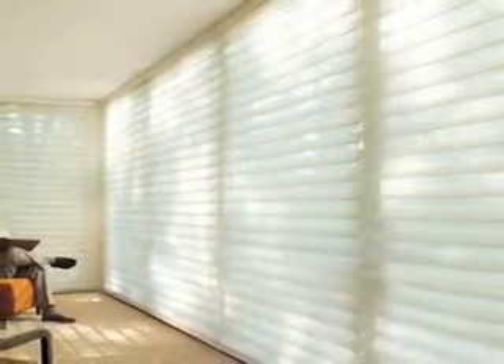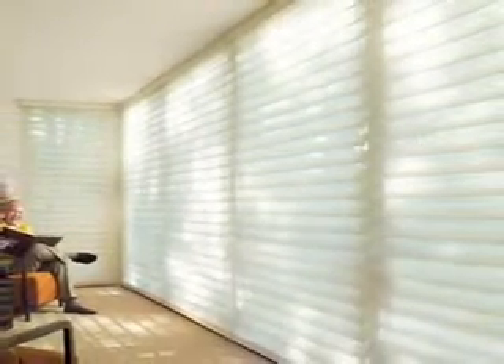Silhouette shadings with the signature S-Vane combine the softness of a drapery, the light control of a blind, and the privacy of a shade to your home. The secret to designing with light? Amazing fabric vanes, seemingly suspended between two sheer fabric facings, gently filter sunlight as it enters the room, creating a soft ambiance.